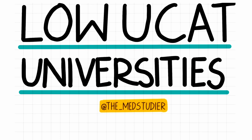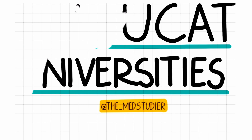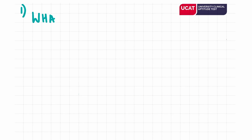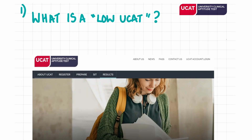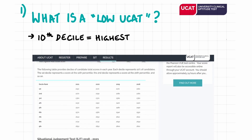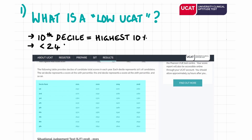The video also does not include every single university you may be eligible for, but includes a few you could consider. All resources and references used for images and information will be in the description box below. Based on the 2021 cohort, the University Clinical Aptitude Test interim results show the 10th decile is the highest 10% and the first decile is the bottom 10%. Usually a score of less than 2400 is considered a low UCAT score, but this can fluctuate every year and it doesn't mean you shouldn't apply for medicine, so don't be disheartened.